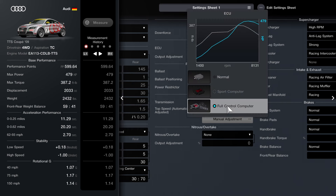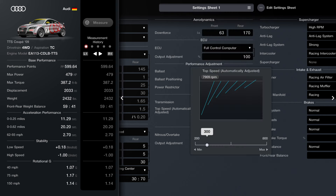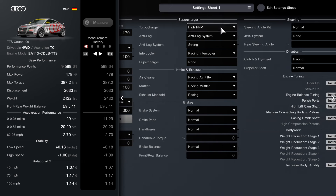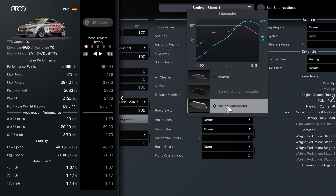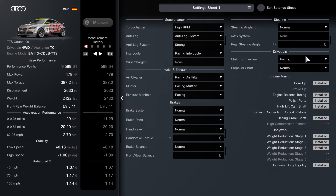For the ECU, make sure you have the full control computer equipped and set it to 100. The fully customized manual transmission set to 300. After that, set your turbocharger to the high RPM turbocharger kit, then have the anti-lag system installed and set to strong. Racing intercooler, and for your intake and exhaust categories make sure everything is set to racing. As we go to the far right — racing clutch flywheel, and basically every part you can get at the tuning shop. Make sure you have all of those parts. That's it for the setup.